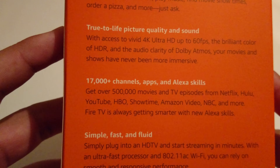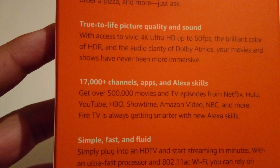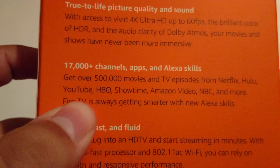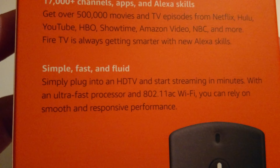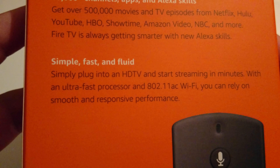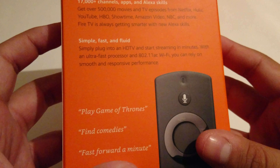True-to-life picture quality and sound with access to vivid 4K Ultra HD up to 60 frames per second, the brilliant color of HDR, and the audio quality of Dolby Atmos — your movies and shows have never been more immersive. Over 17,000 channels, apps, and Alexa skills, with over 500,000 movies and TV episodes. Simply plug into an HD TV and start streaming within minutes with an ultra-fast processor and 802.11ac Wi-Fi. Examples include: 'play Game of Thrones,' 'find comedies,' and 'fast forward a minute.'